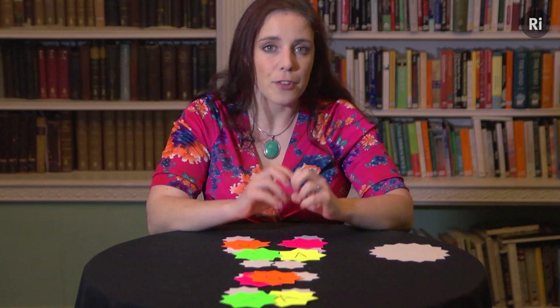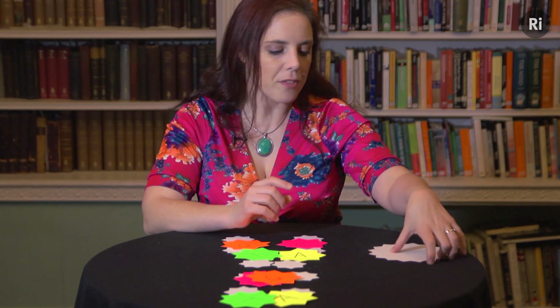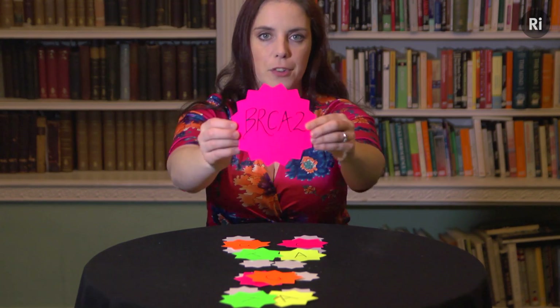But luckily, nature has equipped us with tiny molecular toolkits that recognise and repair the damage, and one of them is BRCA2.